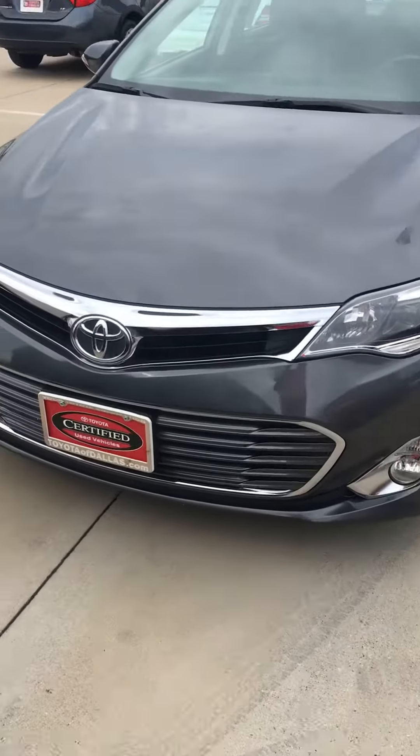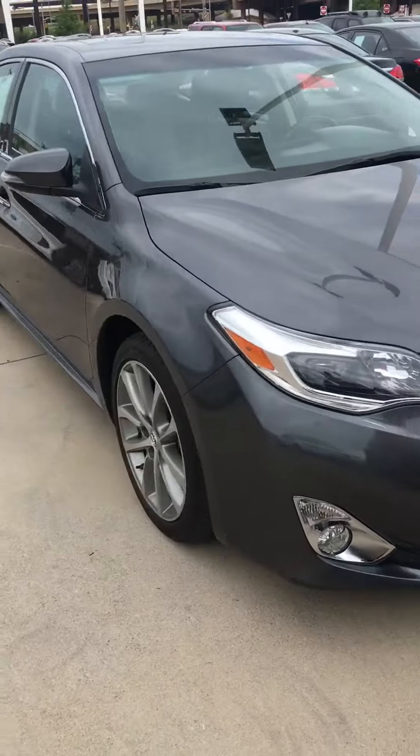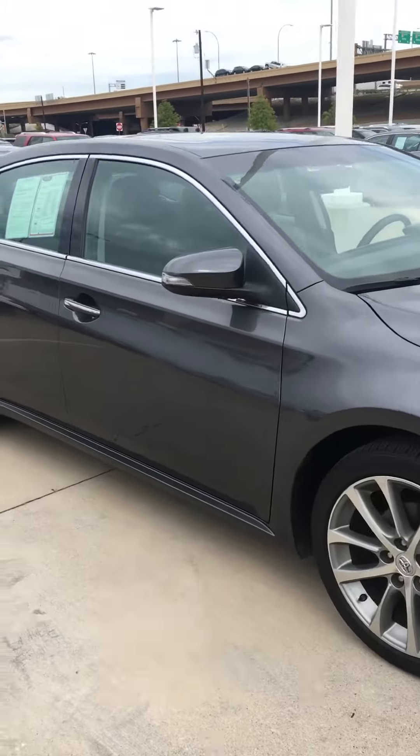All right Mr. Shawn, how you doing? It's Jose from Figueroa Dallas. This is the 2015 Avalon XLE — it's in pretty clean shape.